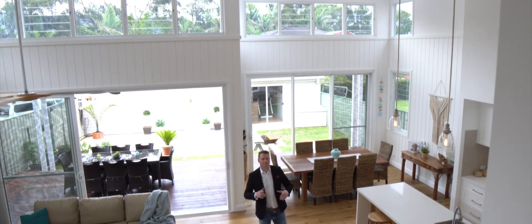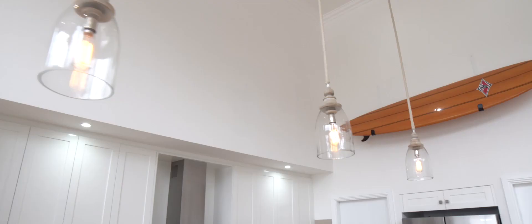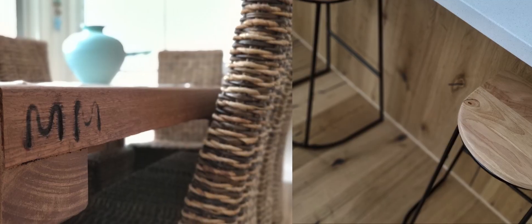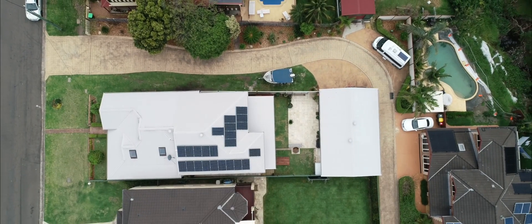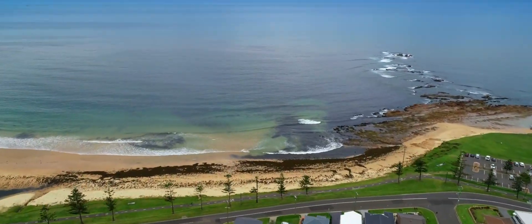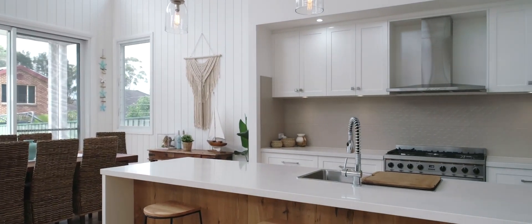Soaring five metre ceilings frame this picture-perfect renovation with absolutely no expense spared. I love this home.